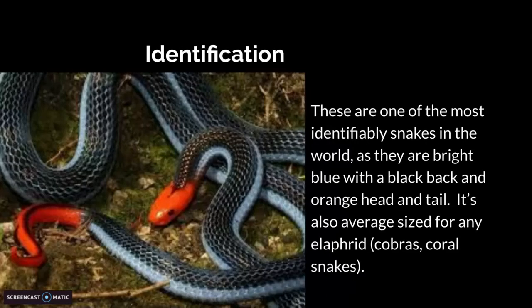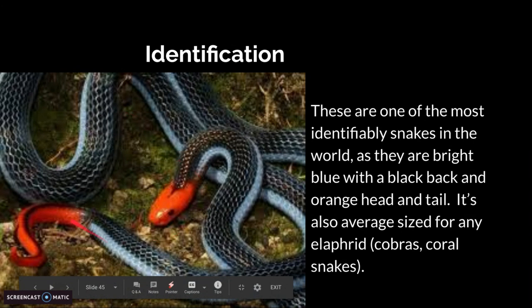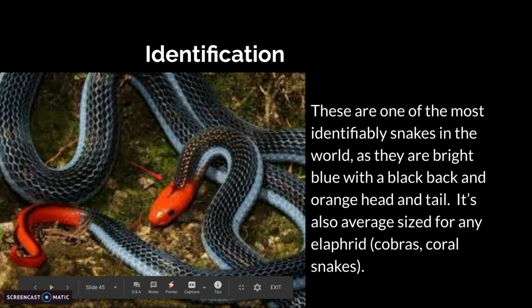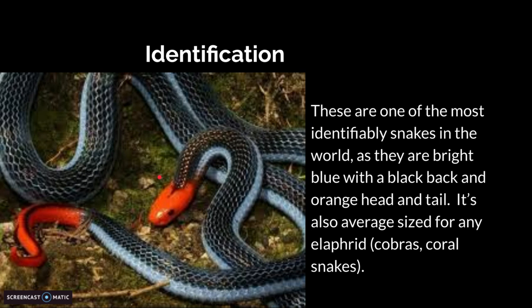Identification. These snakes are one of the most identifiable snakes in the world, as they are bright blue with a black back and an orange head and tail. They are just extremely easy to spot.